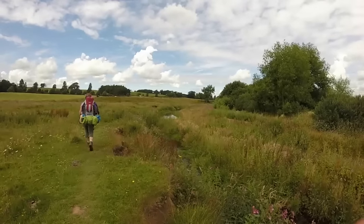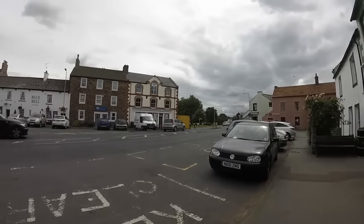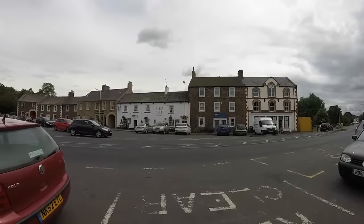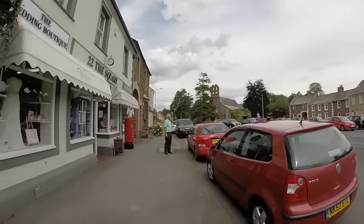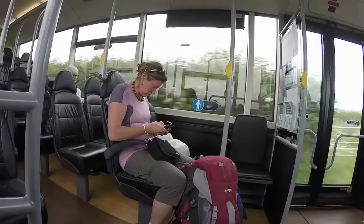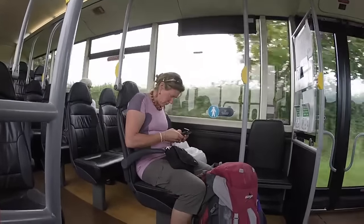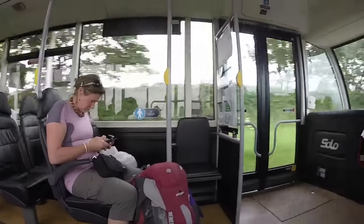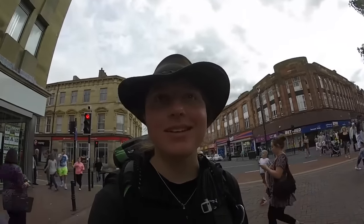At Dalston, we did something arguably very naughty but certainly not without reason. Every local we passed that day told us not to walk the last stretch as it was, quote, industrial and not very nice. Since we were already pushed for time, we caught the bus into Carlisle. It turned out to be a great idea, but cost £10 for the two of us — by far one of the most expensive four-mile bus trips we had ever taken.